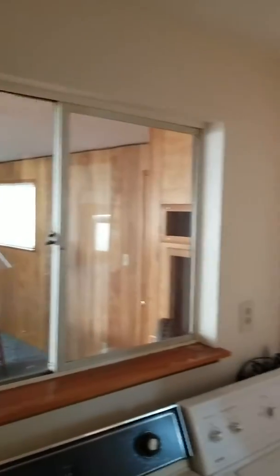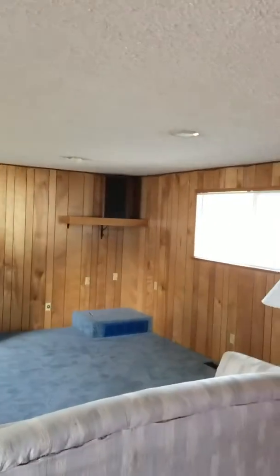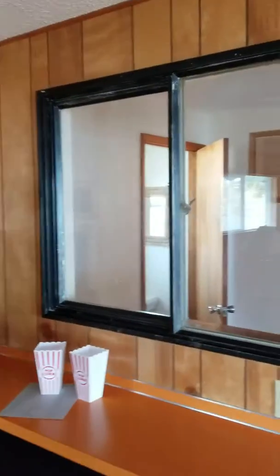Coming through here, I believe that this window right here demonstrates that this was the back wall of the house and then this was added. I think this was probably done in the 1970s — it's popcorn ceiling, wood paneling; everything about it screams 1970s.